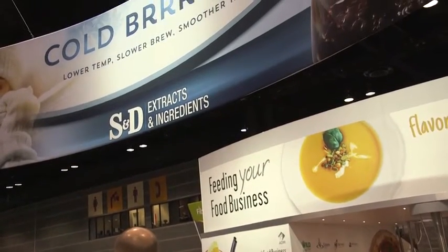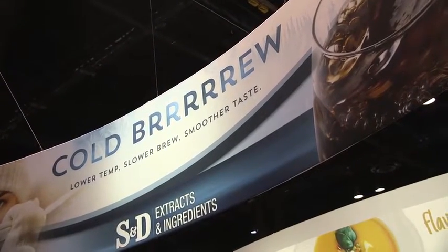Sue Maocchi, Product Optimization Manager for S&D Coffee and Tea in Concord, North Carolina. We're at booth number 2207. We are really excited to be showcasing our capability to produce cold brew coffee concentrate. S&D has been cold brewing coffee concentrate since 2009. Cold brew coffee is when you take the coffee and you steep it or brew it for 10 to 16 hours using cold water, which gives you a different flavor profile — bringing out a lot of the characteristics of the coffee without the acidity and the bitterness.